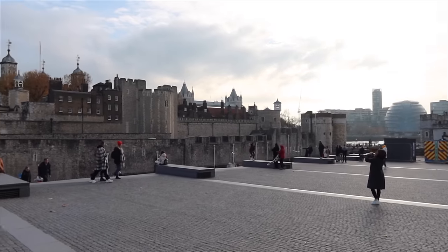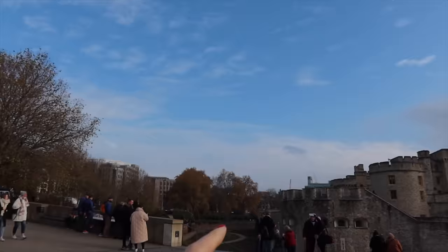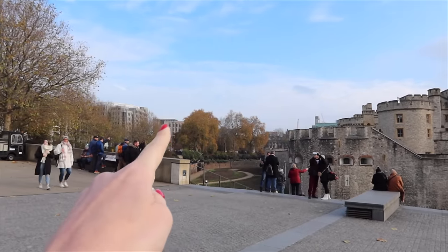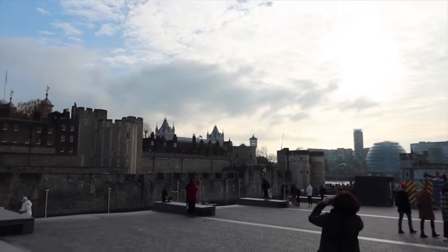J'ai complètement oublié de vous montrer ça hier dans l'appart tour. En fait, il y a des arbres devant la vue qui sont là. L'appartement, il est juste là derrière, et on voit un petit peu le London Bridge. C'est trop stylé, c'est incroyable d'être dans ce quartier, je suis trop contente.